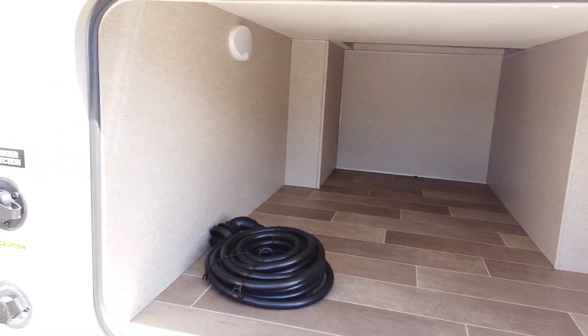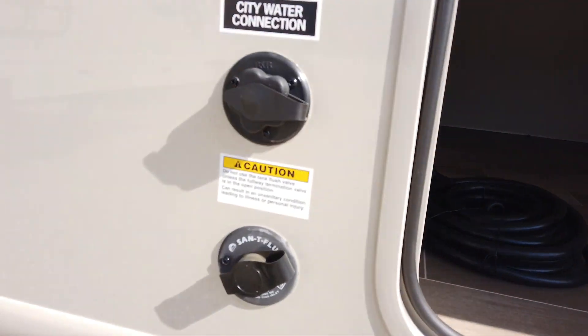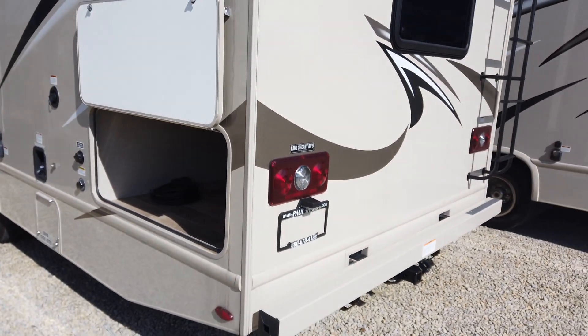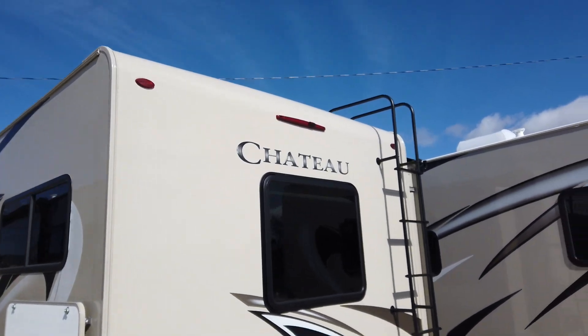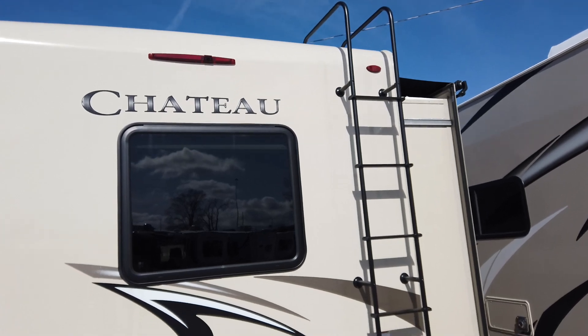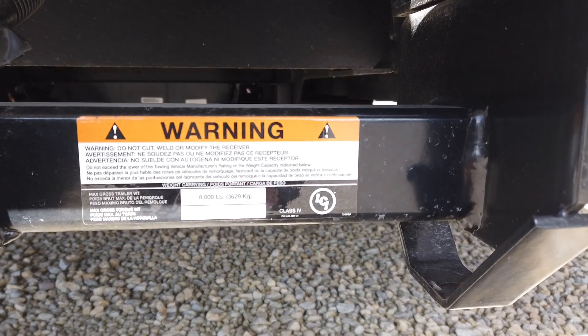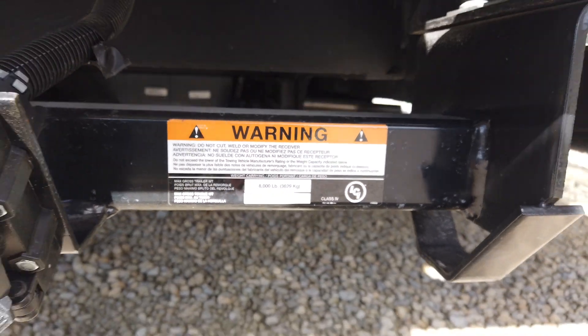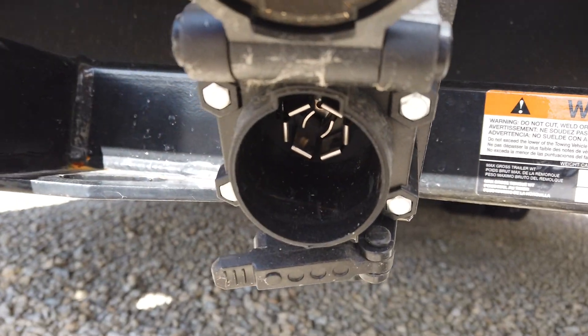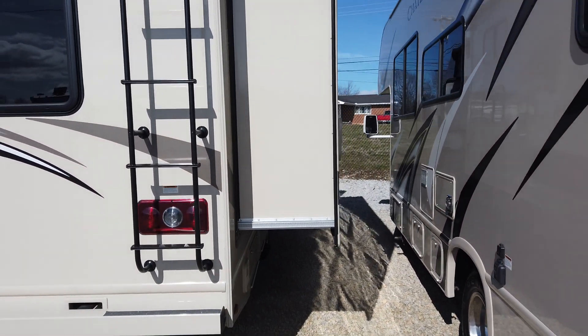There's huge storage in the rear, and it comes with a black tank flush to clean out that black tank. It has tinted windows and a ladder to get up onto the roof. It's a fully walkable roof, which shows you the structural integrity, and it allows you to get up there to do your roof maintenance. It has an 8,000-pound trailer hitch on the back with both 7-pin and 4-pin wiring from the factory — so when you go to tow, your wiring is already there.